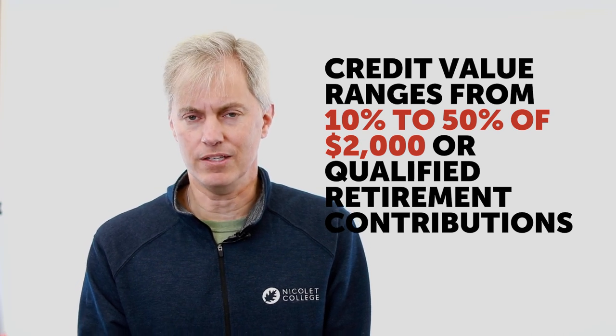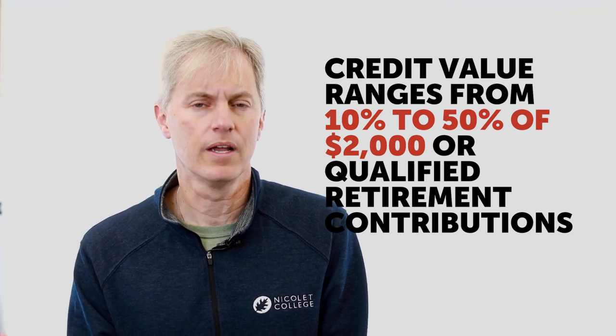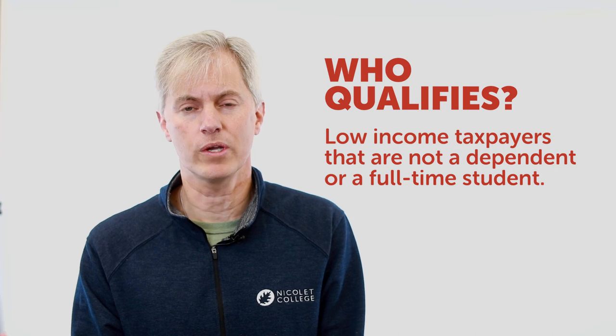What the retirement savers credit does is give you an extra incentive of up to a 10 to 50 percent credit on the amount that you already put into either a pension plan or IRA, for certain low-income taxpayers.